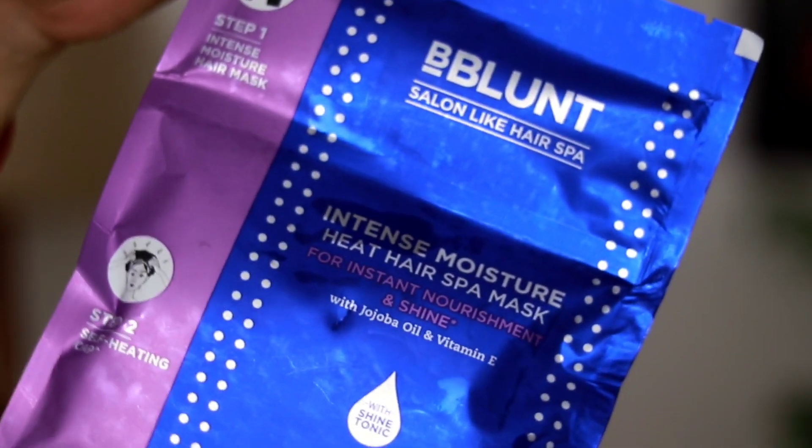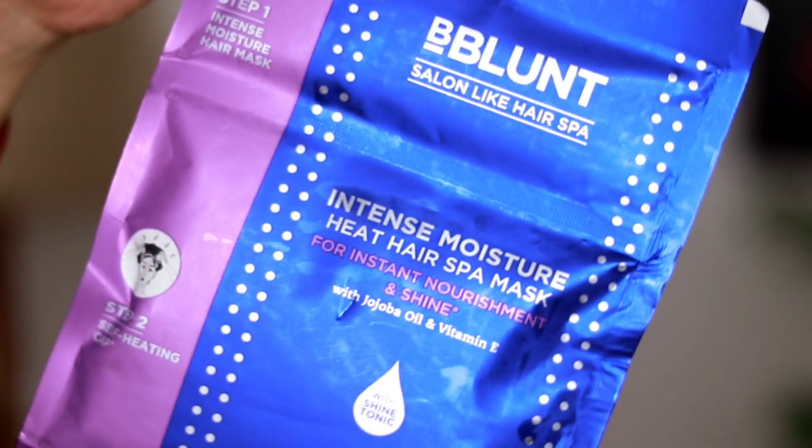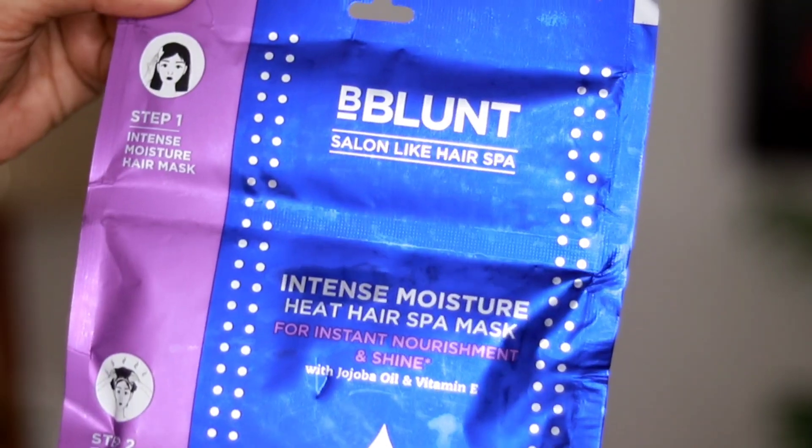In this video, I'm going to share the BeBlunt hair mask range. They have a lot of hair masks, but I'm going to use my favourite — because in just 5 minutes it gives you a hair spa treatment you can really feel. I have 3 masks to show you. The first one is BeBlunt Salon Like Hair Spa Intense Moisture Heat Hair Spa Mask, for Intense Nourishment and Shine, with Jojoba Oil, Vitamin E, and Shine Tonic. This will give you salon-quality hair in just 5 minutes.